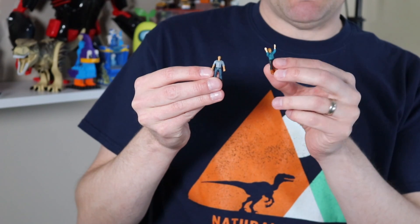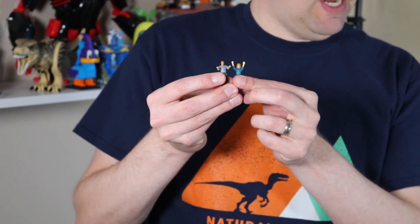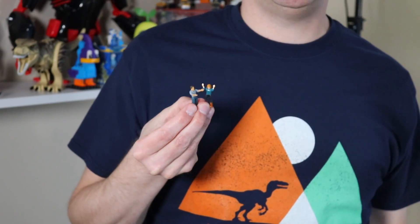Owen: I'm so scared, there's dinosaurs everywhere. Don't worry Claire, I'll protect you. Oh good, I feel so much safer now. Owen, what's that noise? It's nothing, Claire.